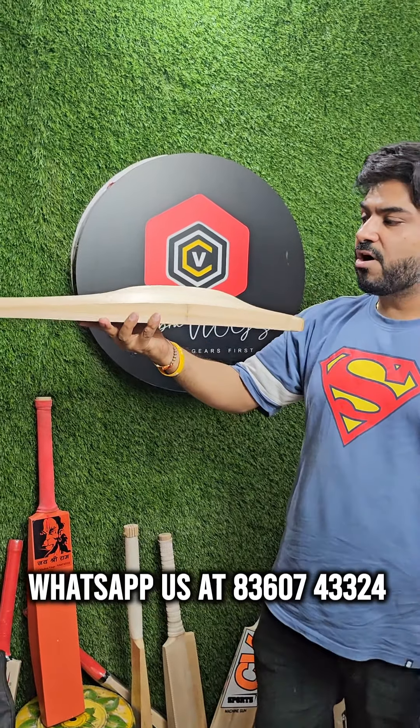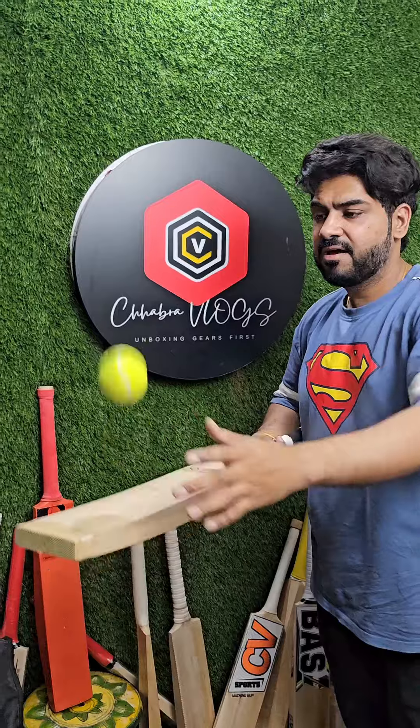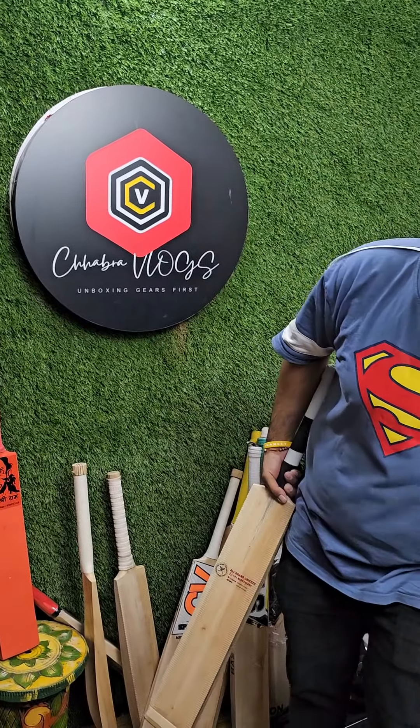You can easily get an 80 metre plus shot from this bat. I will give you a soft tennis demo. This is soft tennis. You can see the ball — how classy, how good the shots are.